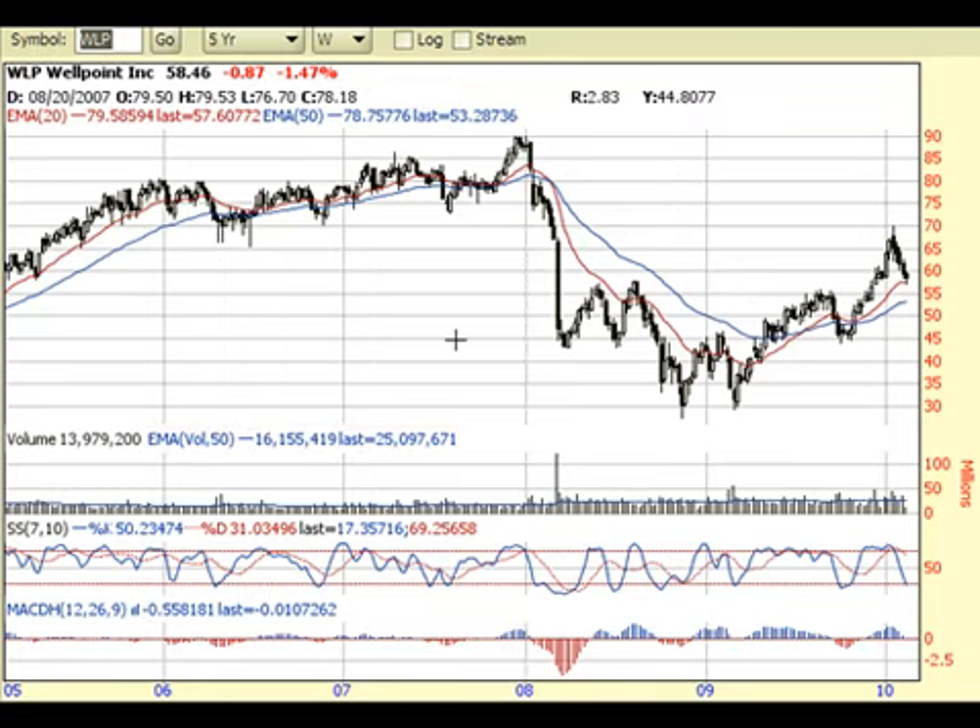This is an analysis on WellPoint, symbol WLP. One of our members asked me to do an analysis on this stock, so I'll be more than happy to do so.